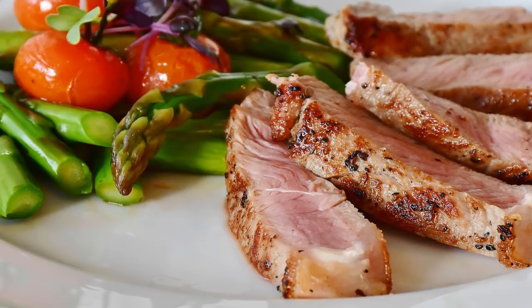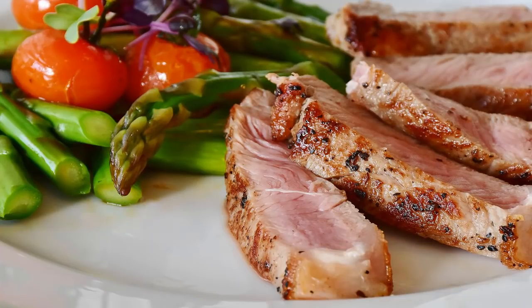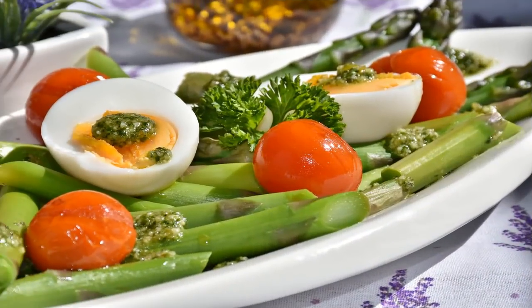Healthy eating tips. The United States Department of Agriculture (USDA) body weight calculator can help you determine how many calories you should be consuming on a daily basis to maintain or reduce your weight. Sometimes it's difficult to estimate the number of calories you're eating or how many calories your child is eating.